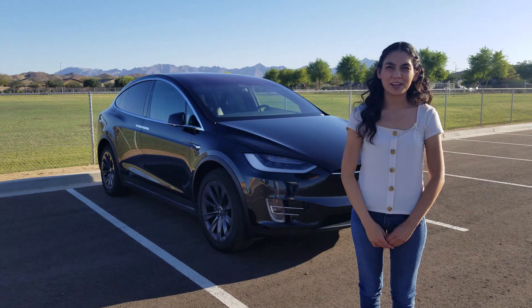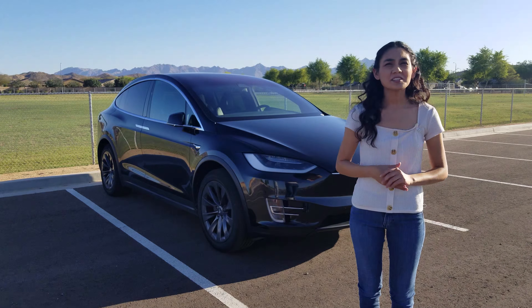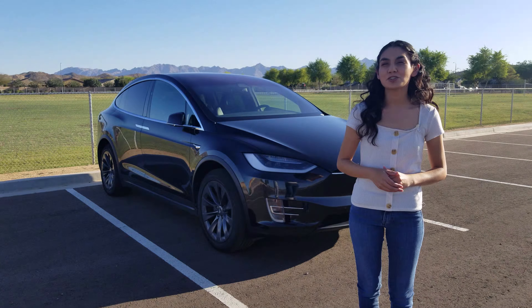Hi! Thanks for joining me on another video today. With me is a 2018 Model X 100D. Obviously this is not the refreshed model, but if you're unfamiliar with the Model X, continue watching. There's a lot of interesting features.